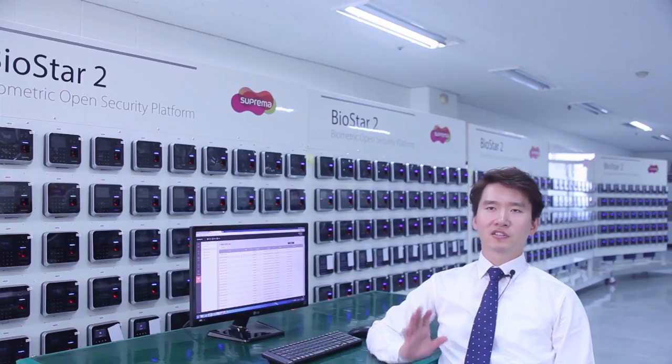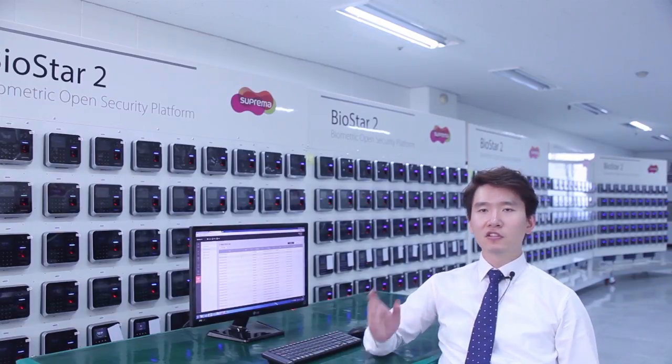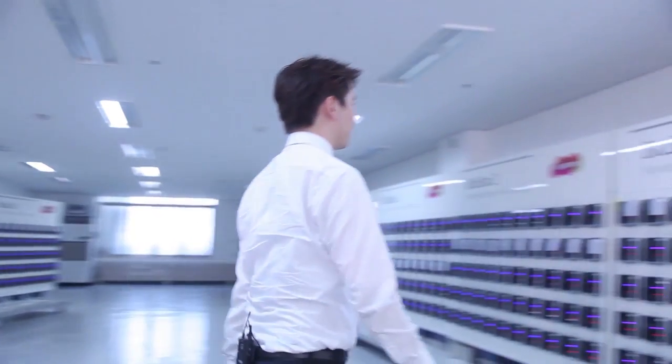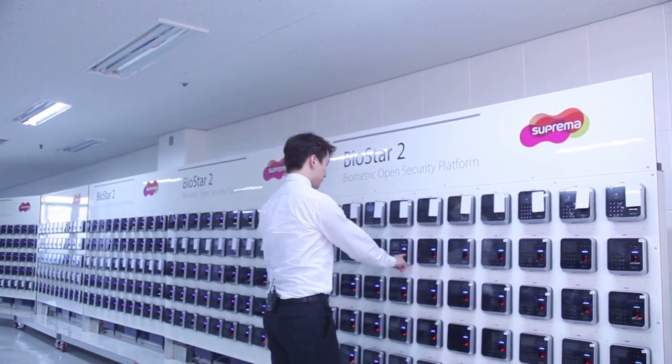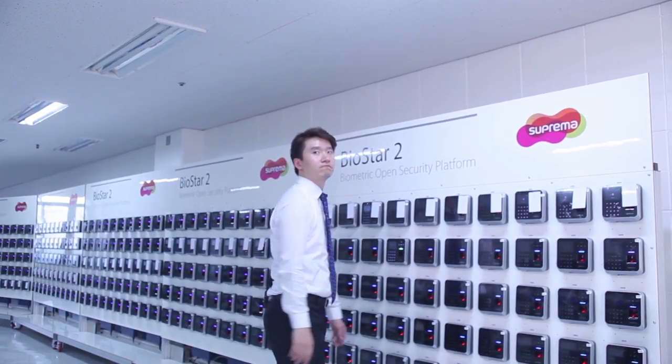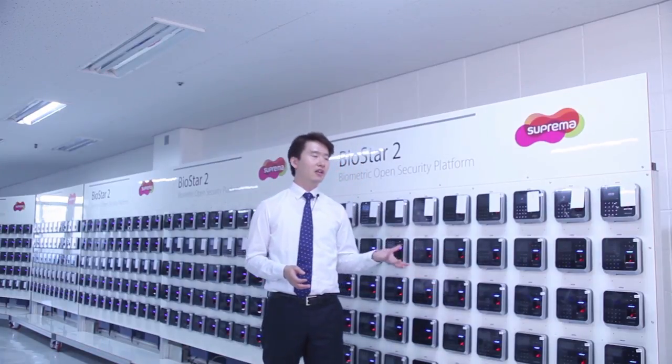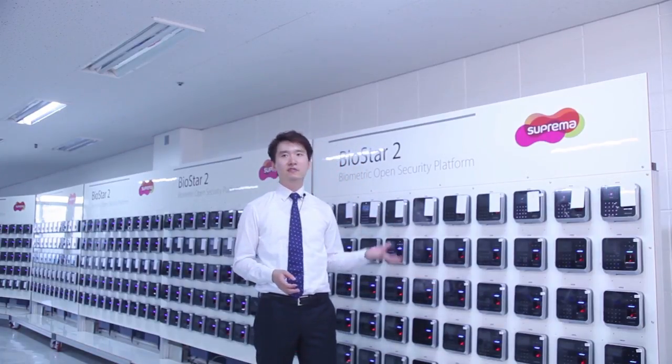Even though the network is disconnected, the device will still function normally. I'll go ahead and authenticate on one of the devices. As you can see, the device is functioning normally — authenticating and collecting logs locally on the device.